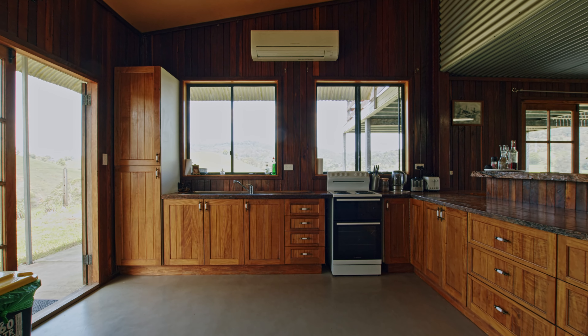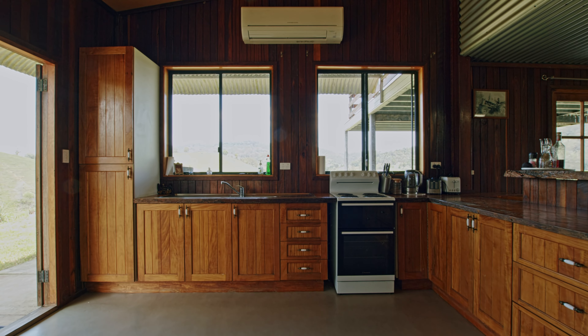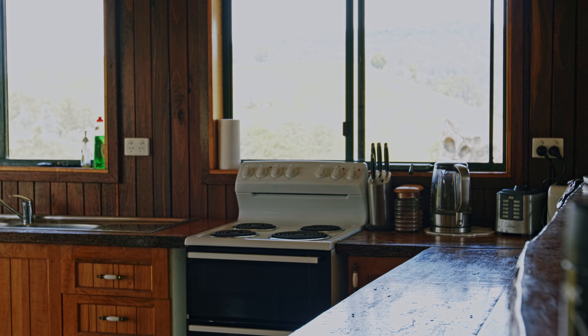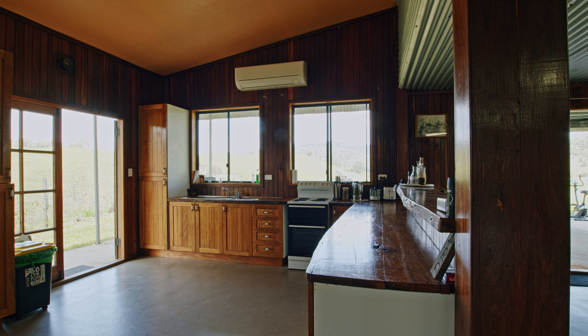The kitchen is full of light and has beautiful solid timber benchtops and timber cupboards. There's electric cooking facilities and plenty of room for an island bench or breakfast table.